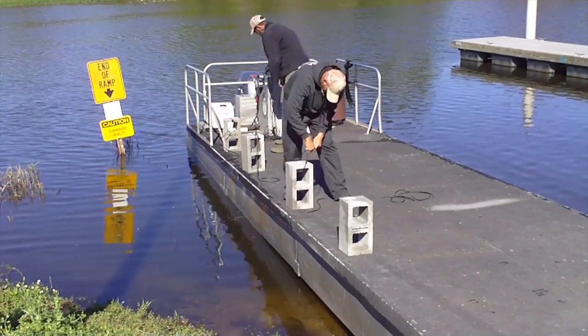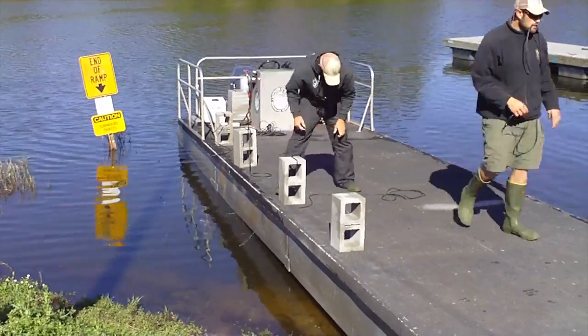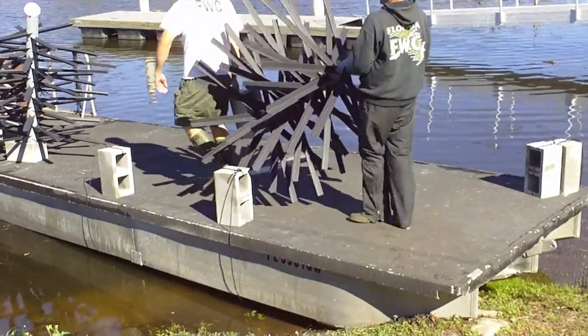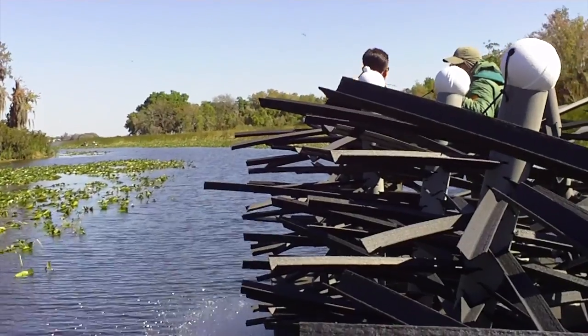Eighteen one-quarter acre sites were chosen to house the attractors. Of the eighteen sites, twelve contained fifty or one hundred brush units per site. The remaining six contain one hundred artificial units per attractor site.